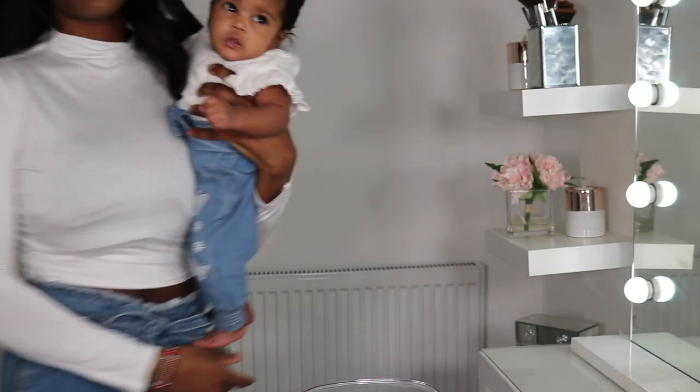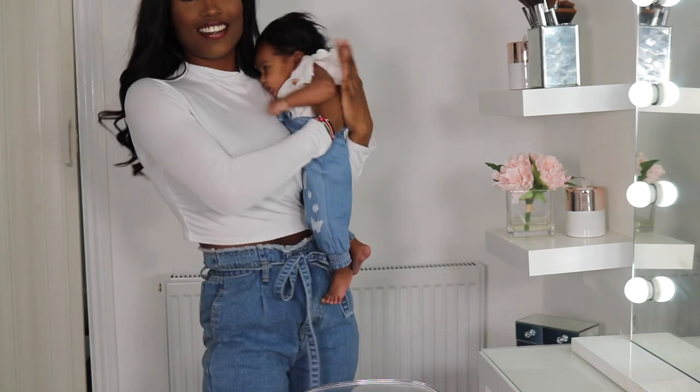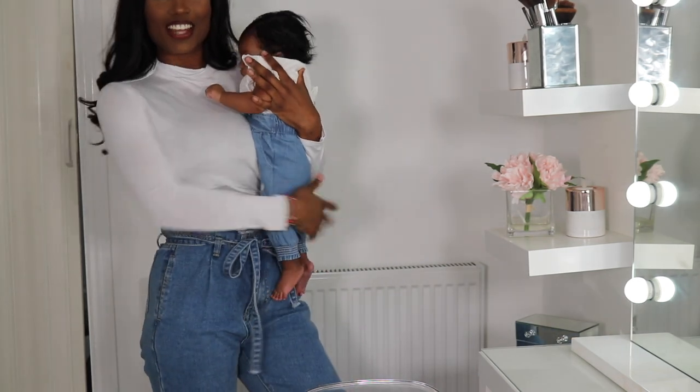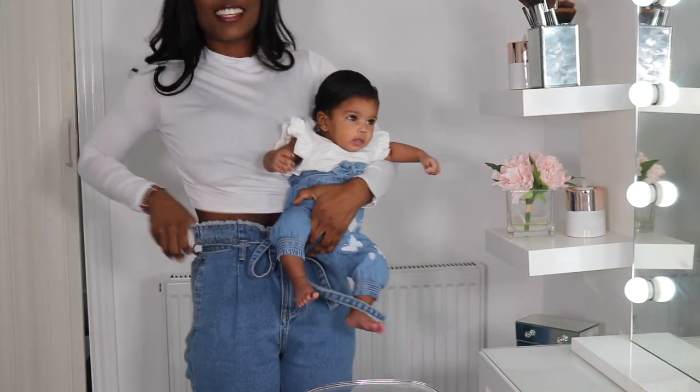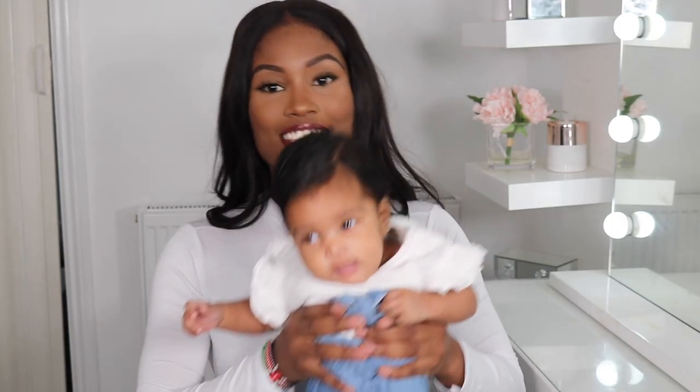Alright, let's get comfy here. By the way guys, we're matching today — check it out! Yes, my little handbag, aren't we cute, aren't we adorable? So guys, I've got Maya back with us. Look at her little face down there. This is her two-month update.